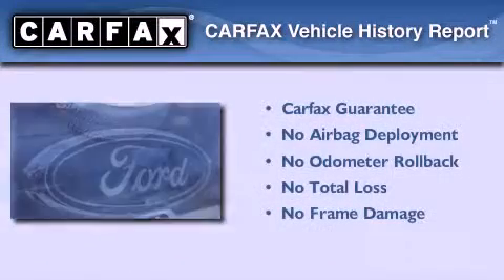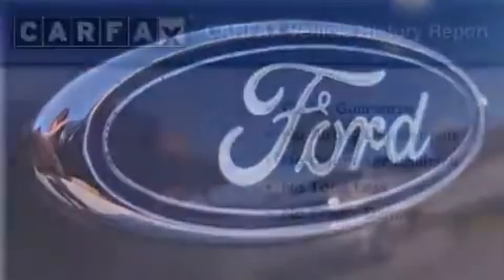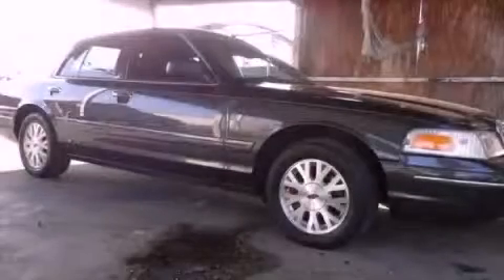Not to mention that this Ford qualifies for the Carpac's buyback guarantee. This vehicle won't last long at this price. Call and arrange a test drive now.